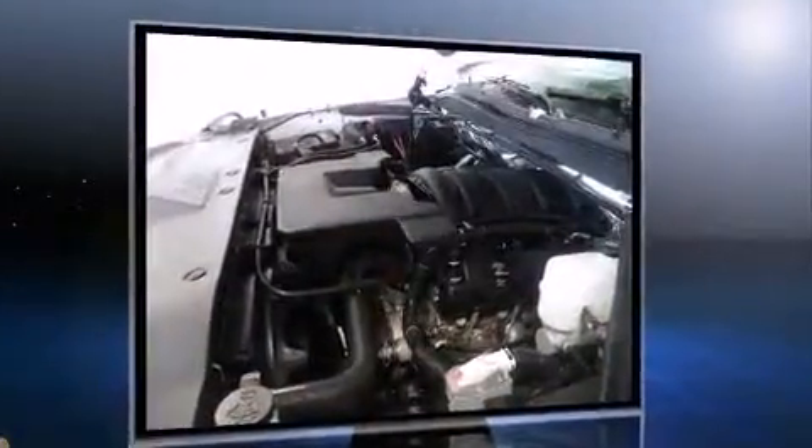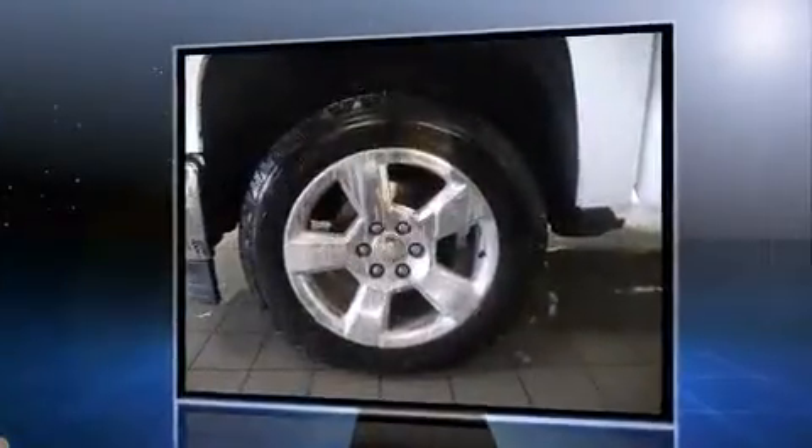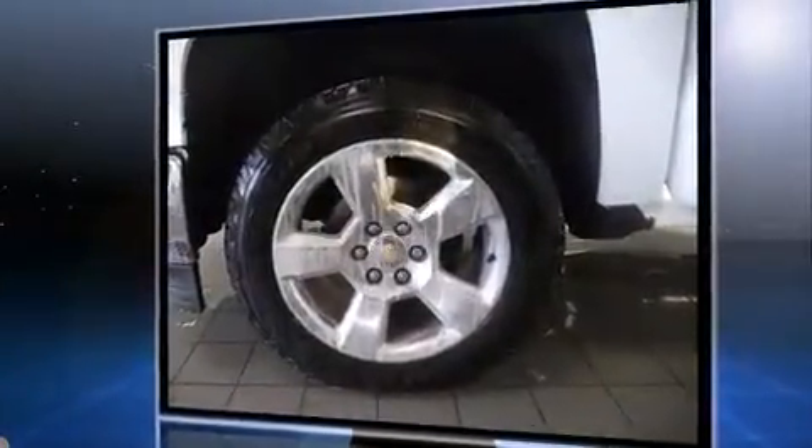Top features include remote keyless entry, delay off headlights, front and rear reading lights, variably intermittent wipers, power door mirrors and heated door mirrors, and one-touch window functionality.